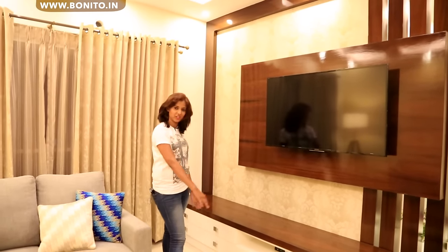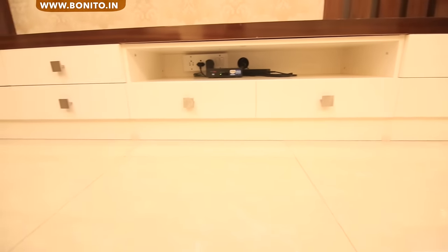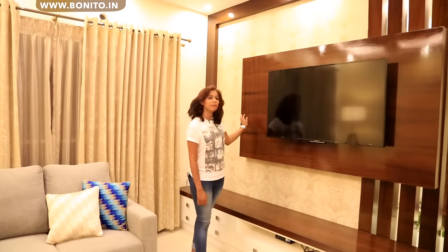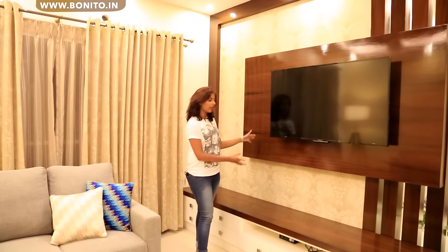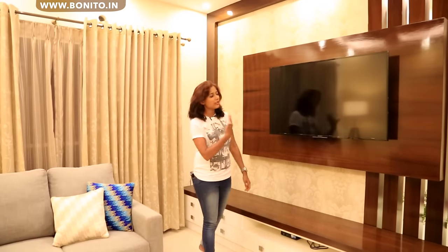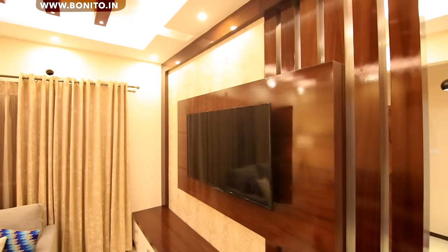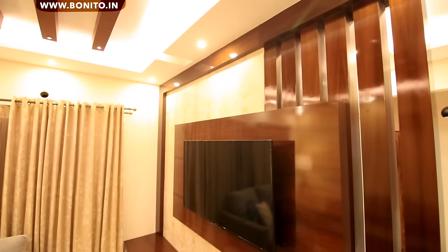You have the bottom cabinet with drawers, and this here is the open cabinet for the set-top box and the DVD player. This is the back panel of the TV unit and the wiring is concealed from the low wall. On this side, you can see the rafters that act as a partition as well as one of the elements of the TV unit. So on the whole, it is very well composed and designed.